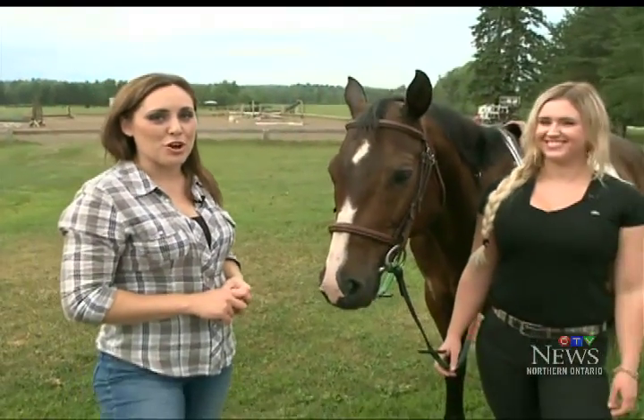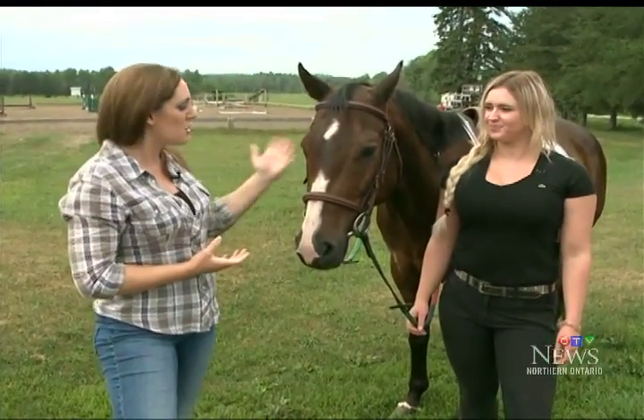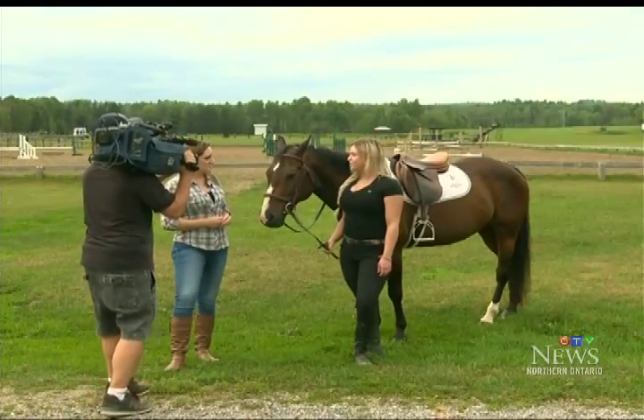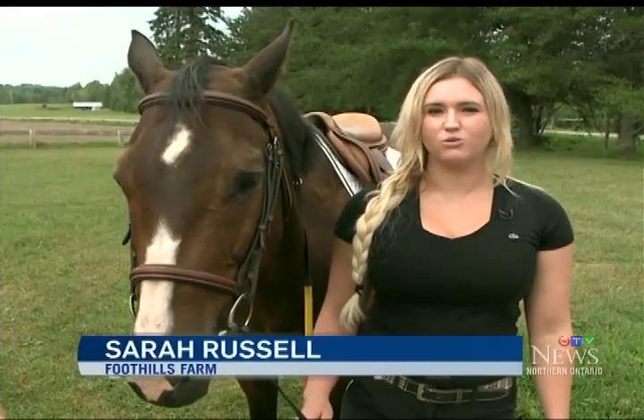This is Strider, the star of the show at Foothills Farm, and Sarah Russell is also going to lead the way today. Tell me a little bit about my horse today, Strider. So this is Strider, and he is one of our top school horses at Foothills Farm. He's around 15 years old, and he knows his job — he'll help you out today.